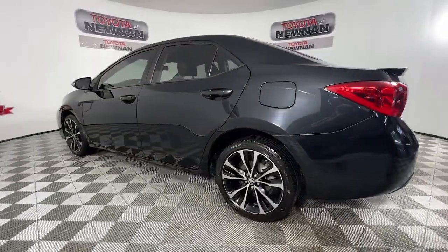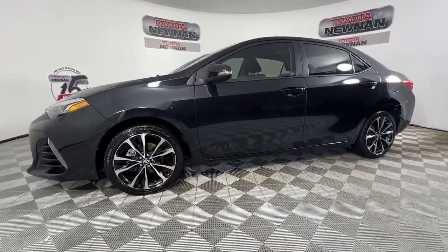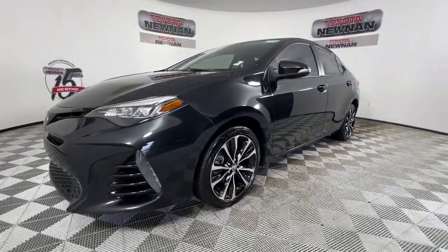Its aggressive, attention-grabbing stance hints at the spirited driving experience this affordable compact sedan has in store.